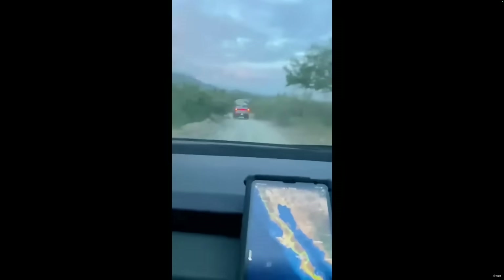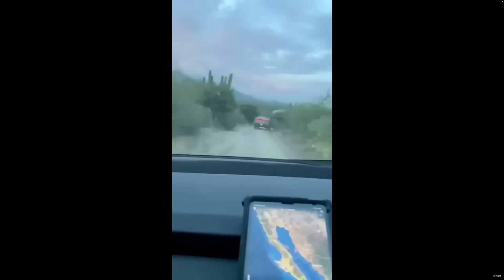Tesla just got done testing it in Baja, California, and it looks like it's kicking ass. Because we really wanted to see firsthand how these trucks handled one of the most challenging routes in the world. These two trucks are straight out of the factory.